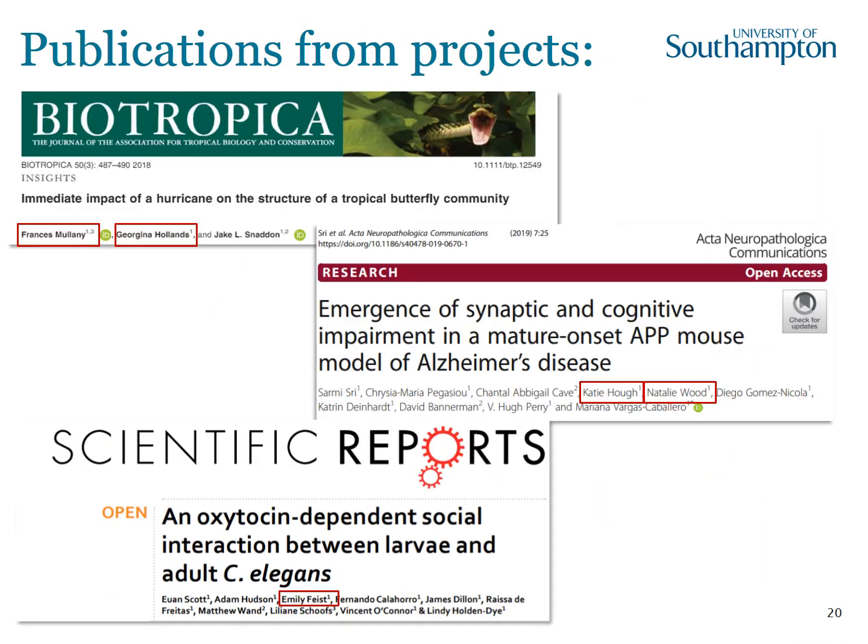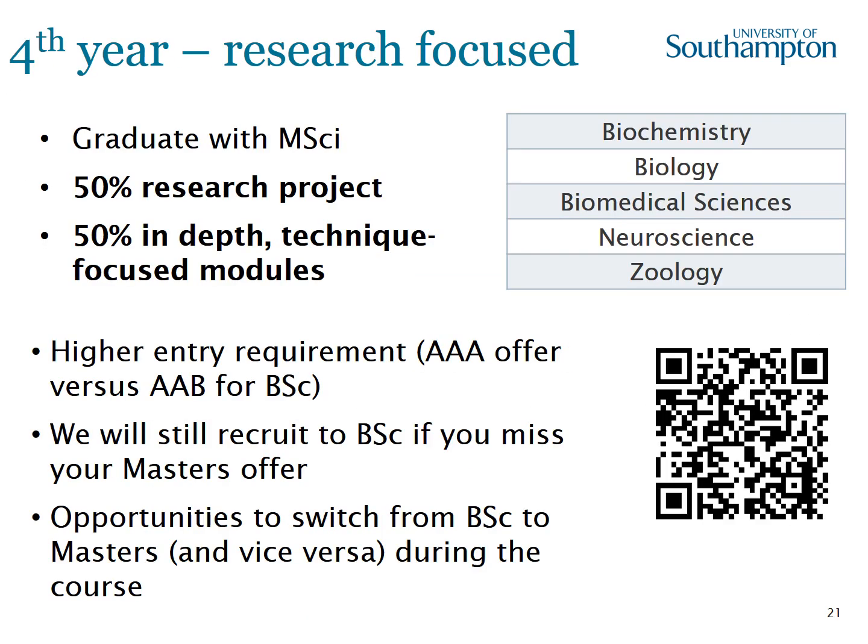One really exciting outcome from these third year projects is that our students often become authors on publications, showing just how involved they are in cutting-edge research. Students who carry on for a fourth year will graduate with an MSci degree, with 50% of that year being a research project and the other 50% in-depth techniques-focused modules. We have a higher entry requirement for these degrees, but we will still recruit you to BSc if you miss your master's offer, and there are many opportunities to switch between BSc and master's during the course.